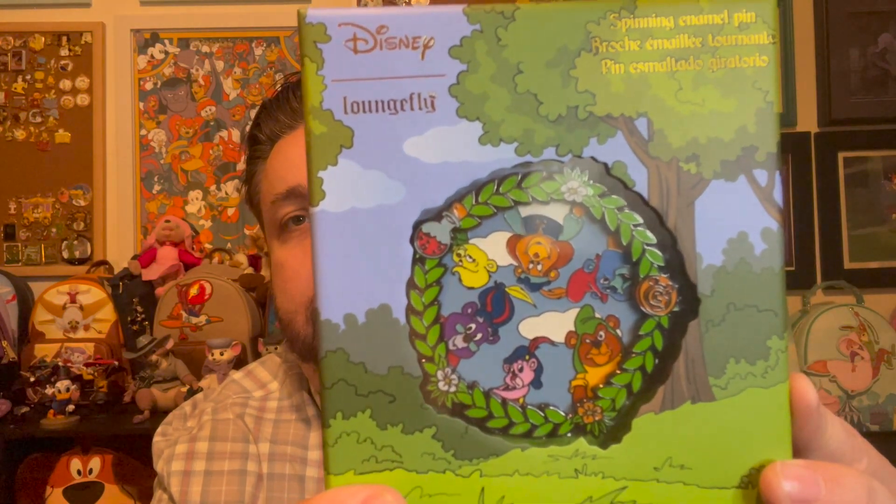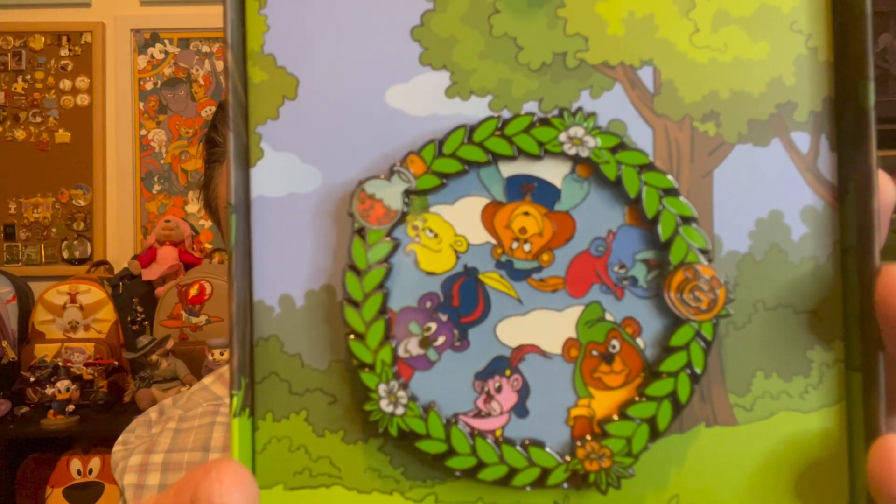I'm loving these giant spinning enamel pins. There's a new Robin Hood pin they just released — Robin Hood is getting all of the love lately. I mean, I love Robin Hood, so I'm here for it, but guys, I gotta catch up. This pin is a limited edition of 600. Let me show you the box — so good. It's a spinning enamel pin, so let's take it out and get a closer look. Look at the colors on that.